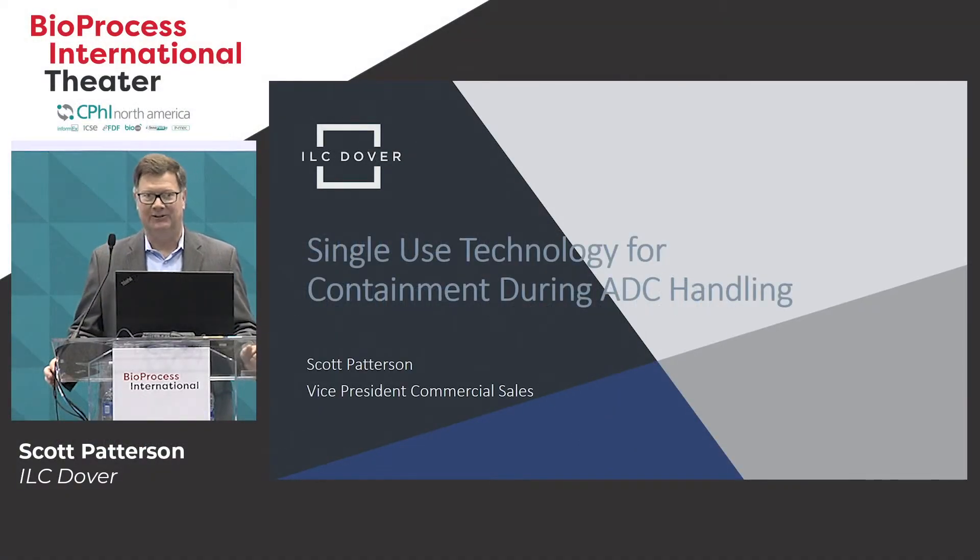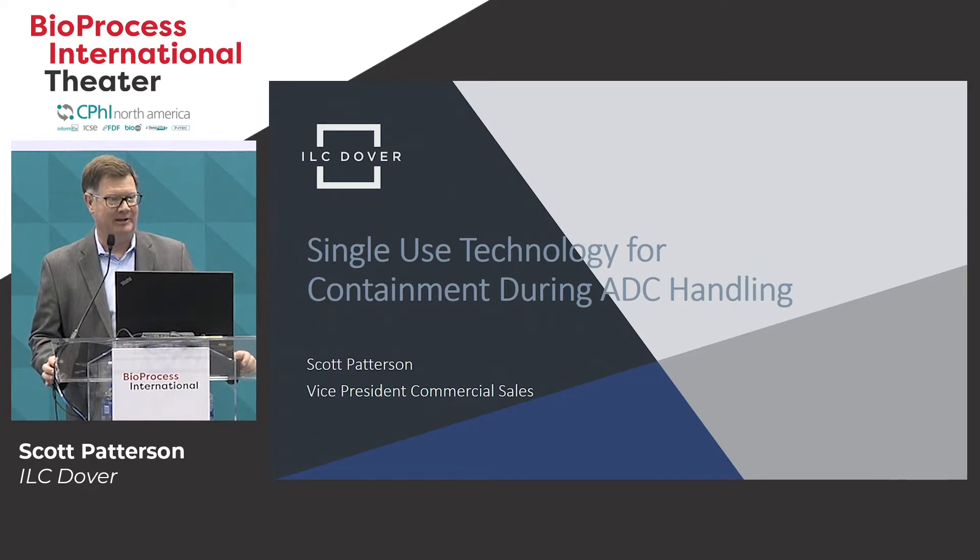Good morning. Thank you for the introduction. I'm Scott Patterson with ILC Dover. ILC Dover is an innovative company working in the single-use area, mostly for high containment for the manufacturing of highly potent APIs or the small molecule part.